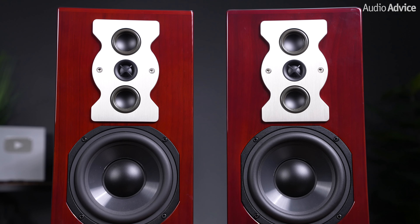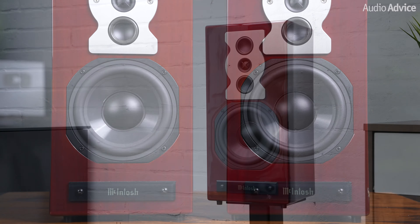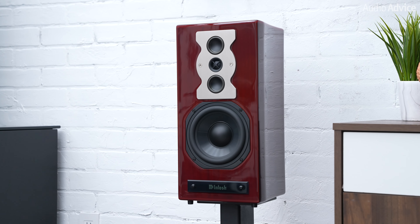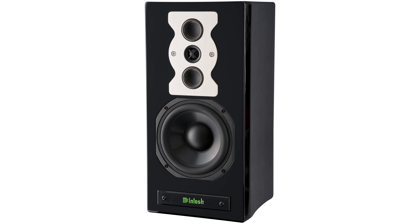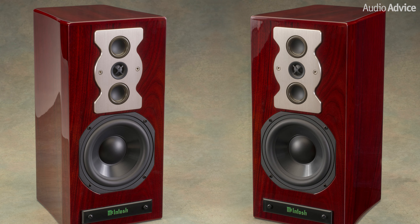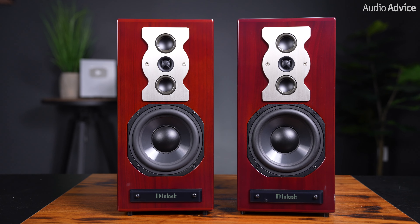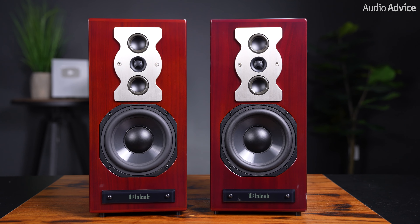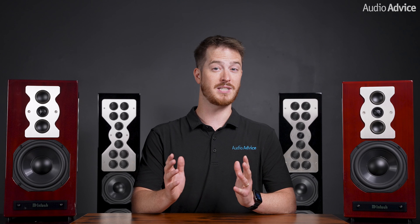Like all McIntosh products, the XR50 is beautifully finished. With a bookshelf-friendly size of 17 inches high by 8 inches wide by just under 12 inches deep, these are available in a gloss black or red walnut finish. They are not designed to be laid on their side and need to be set up vertically. This relatively tiny box gets down to an honest 40 Hz, which is amazing considering their form factor — most people who first hear them are sure that there is a subwoofer in the room.